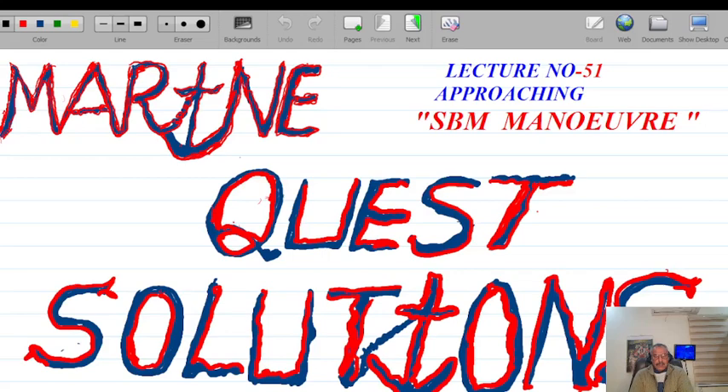Good day all. Today is my 51st lecture under the banner of Marine Quiz Solution. Lecture number 51 is about the SPM maneuver — the approach to the SPM. I had broadcast this lecture earlier but I keep getting feedback from colleagues to explain further aspects in more detail. So I am broadcasting this video where I will explain the catapult maneuver — that is when the tug is made fast to the vessel which is approaching the SPM.